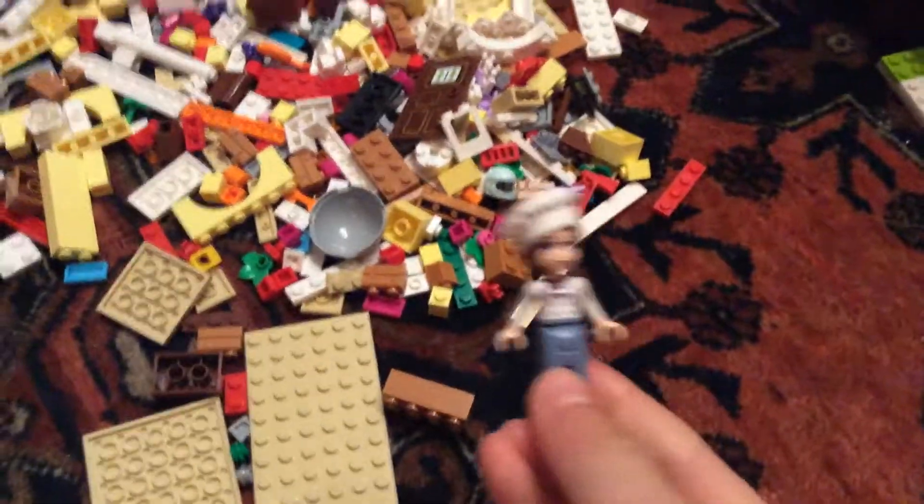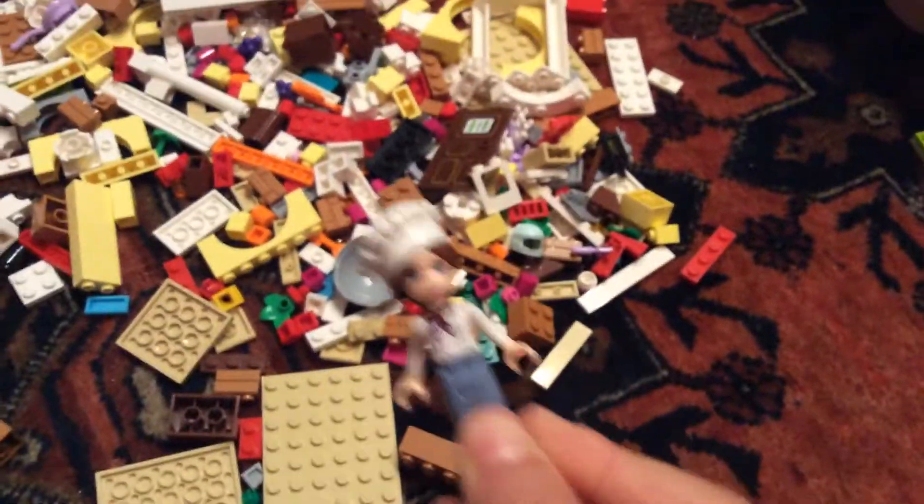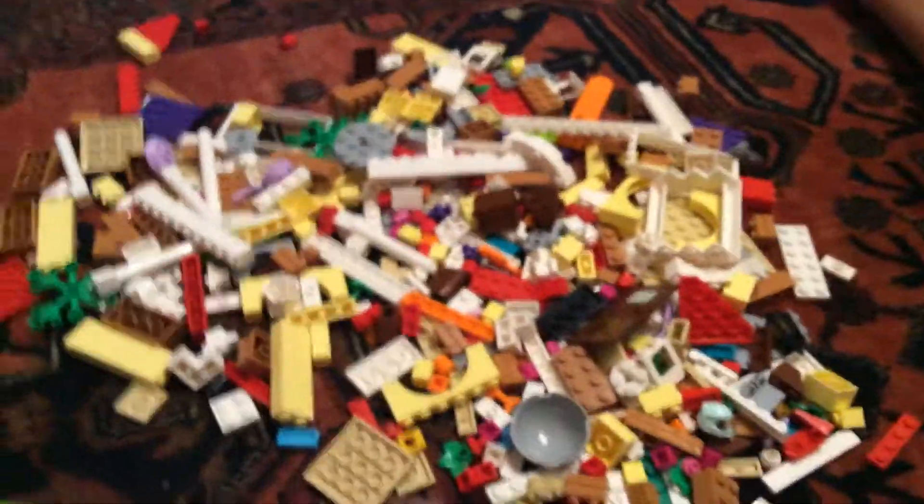So how about I show you all the people while I continue building. Here we've got Lily and her glasses, and here we've got odd Ethan — he looks weird!